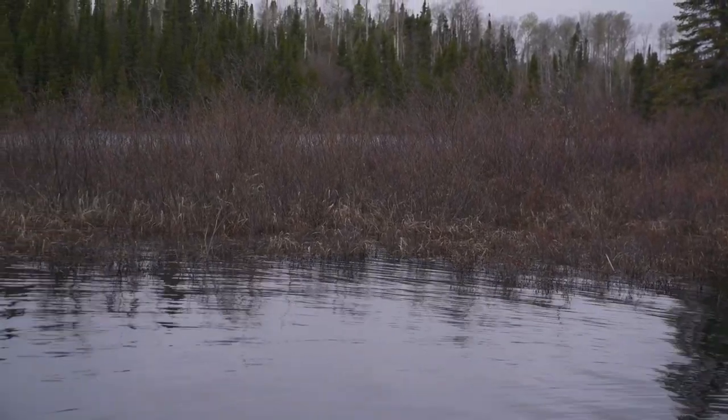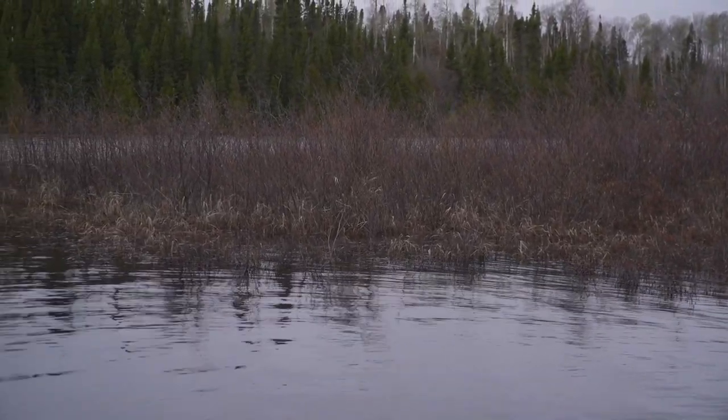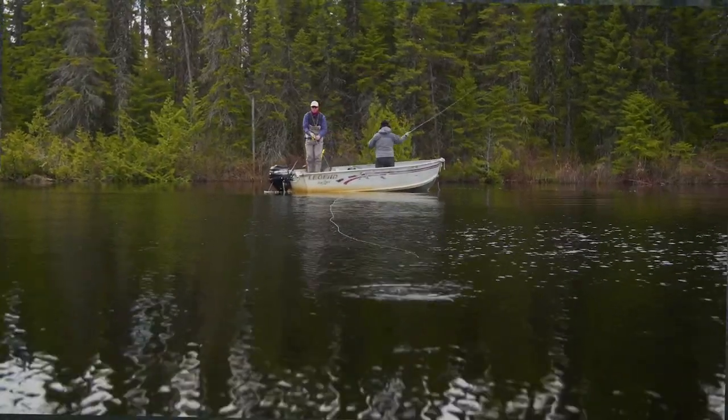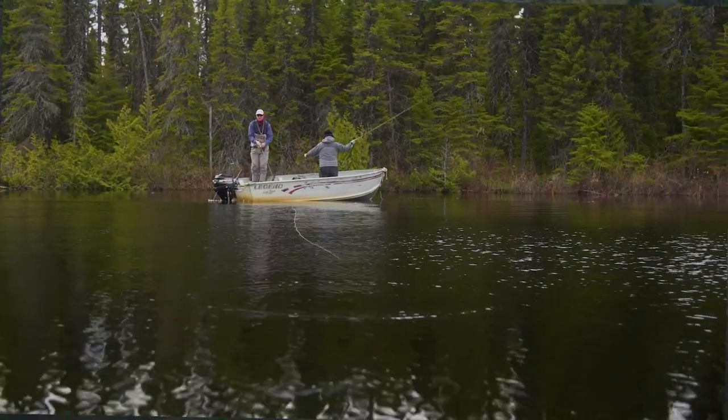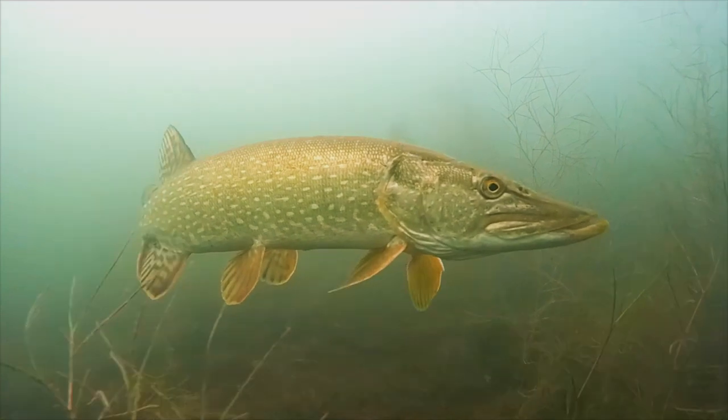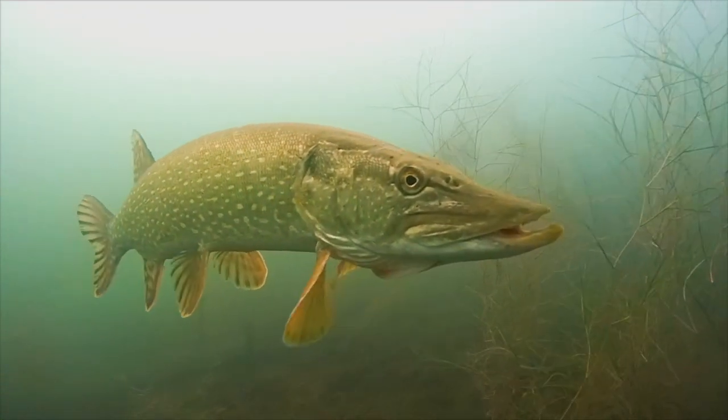The biggest pike take the best locations, so be alert and ready if one area looks particularly good. Cast accurately to the side of the cover, not right on it. Spring pike often spook if the fly lands too close, but they'll swim quite a distance to hit a well-presented fly.